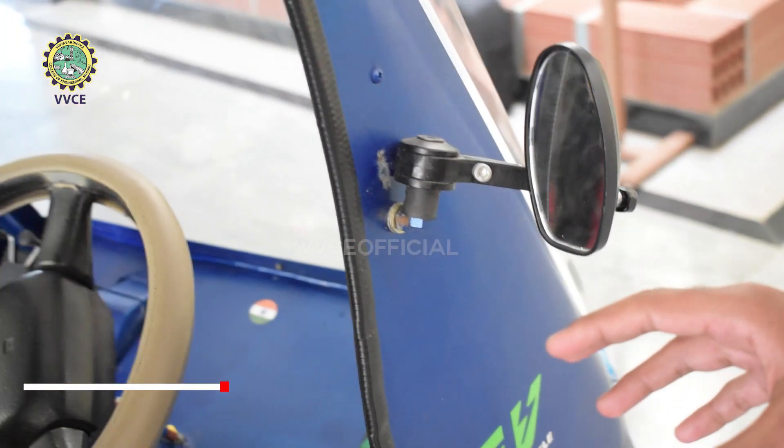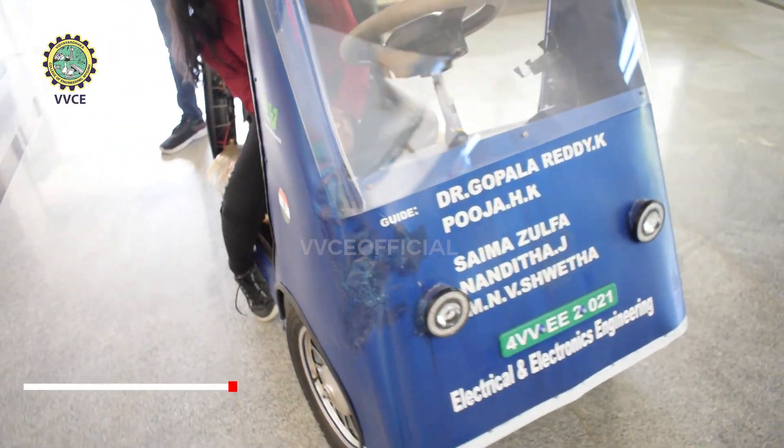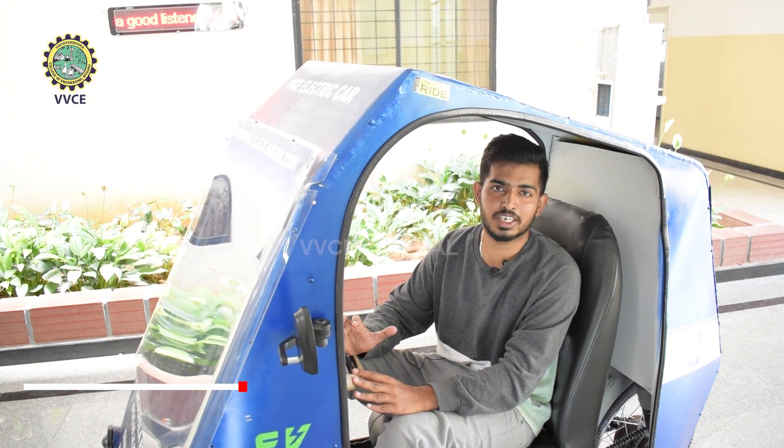It is an on-road ready vehicle. We have a mirror. We have headlights. The cost of this complete e-vehicle is approximately 50 to 60,000.